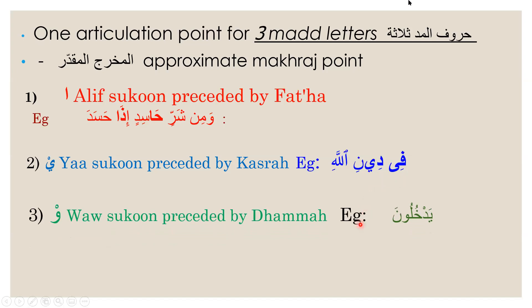Next we have the waw sukun, which needs to be preceded by a letter with a dommah. Dommah is a slanted number nine on top of a letter, and it will have a sound 'u'. When you're pronouncing a letter with a dommah, the sound has to end off with a 'u' sound — for example, khaw-dommah is 'khu', lam-dommah is 'lu'. When saying 'lu', you need to pout your lips.